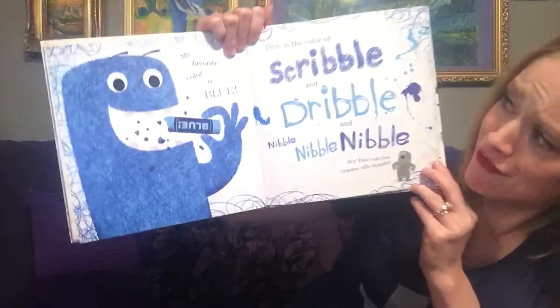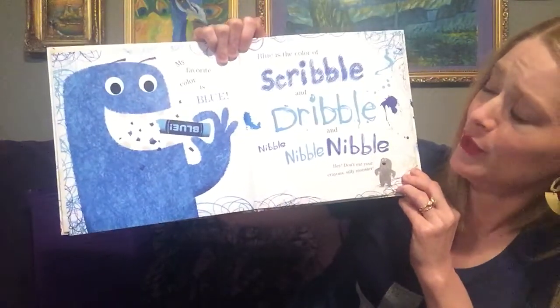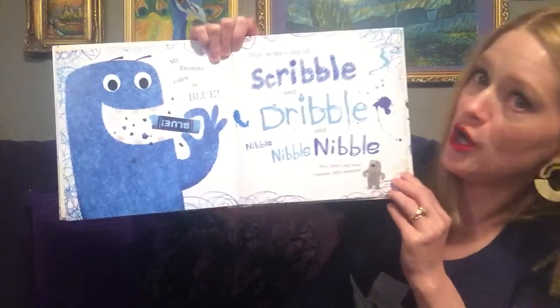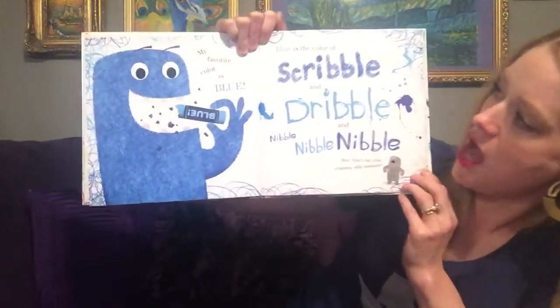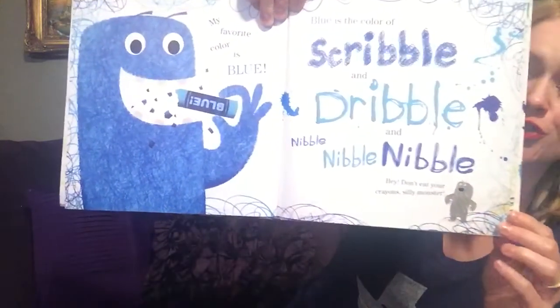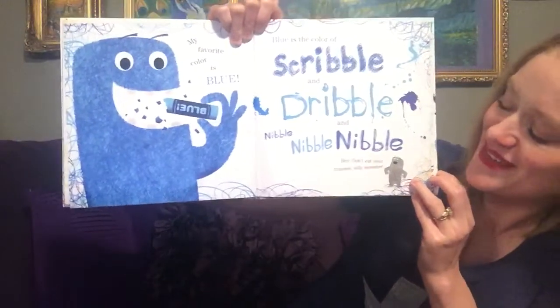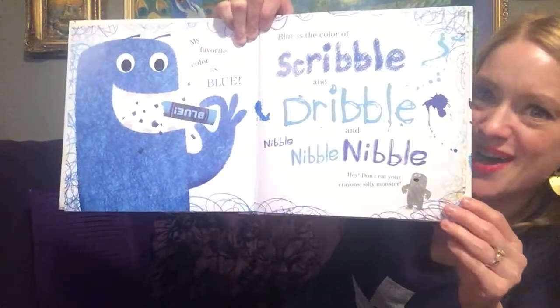My favorite color is blue. Blue is the color of scribble and dribble and nibble, nibble, nibble. Hey Tony, your crayon, silly monster.